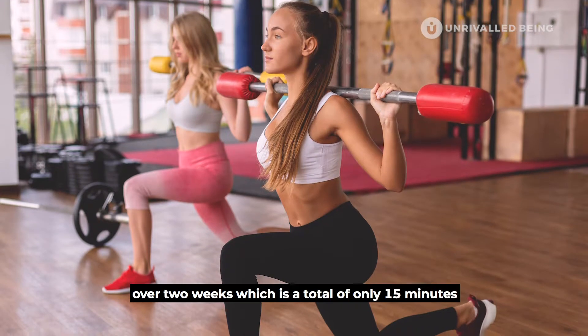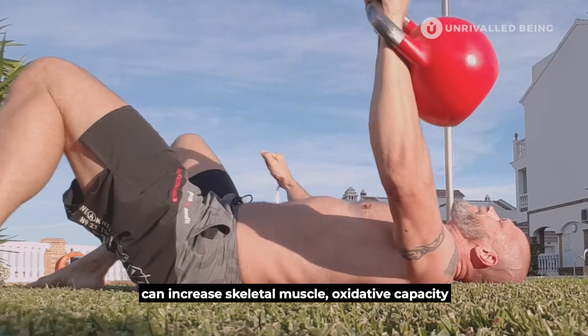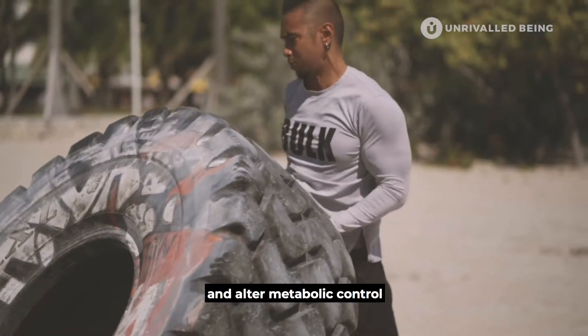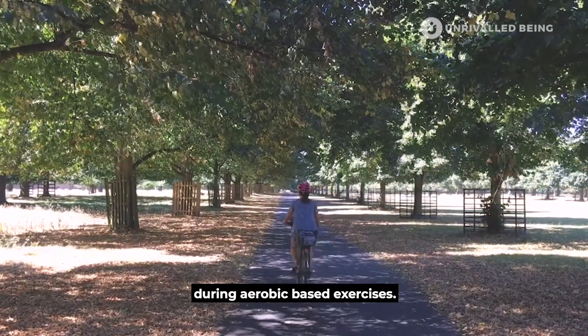That's a total of only 15 minutes of very intense exercise, which can increase skeletal muscle oxidative capacity and endurance performance, and alter metabolic control during aerobic-based exercises.